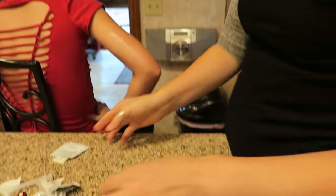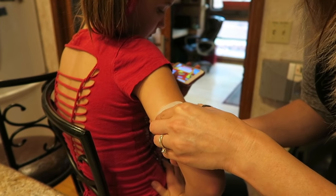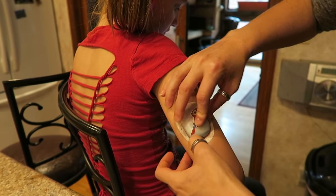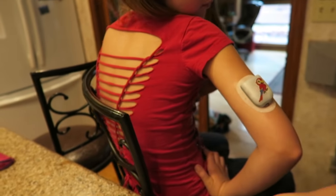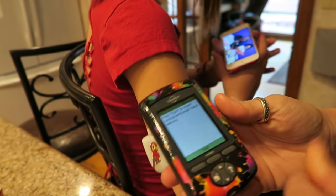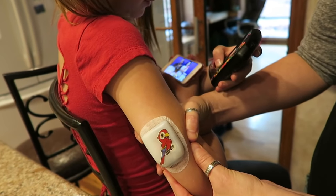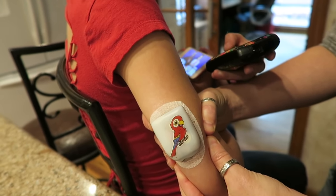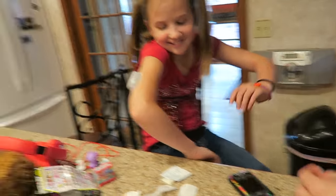We put some skin tac on there to make it nice and sticky, then stick it on. We smooth out the adhesive backing so it doesn't get weird wrinkles. Then we hit okay, and then start — that's where it gets the cannula in. Aspen gets to push that herself. That big click was the cannula going in. It matches your shirt nicely! Awesome job, Aspen.